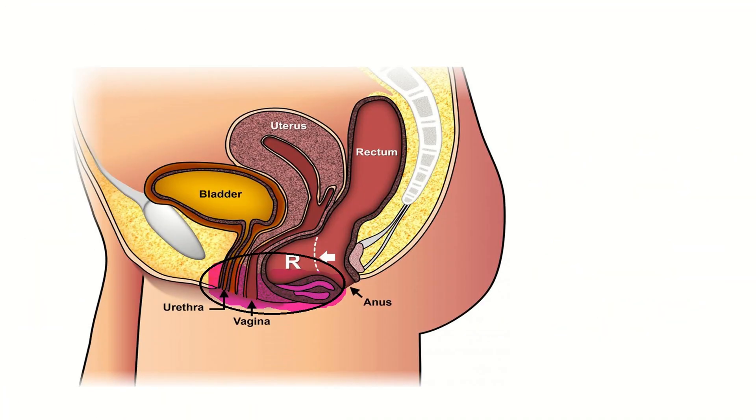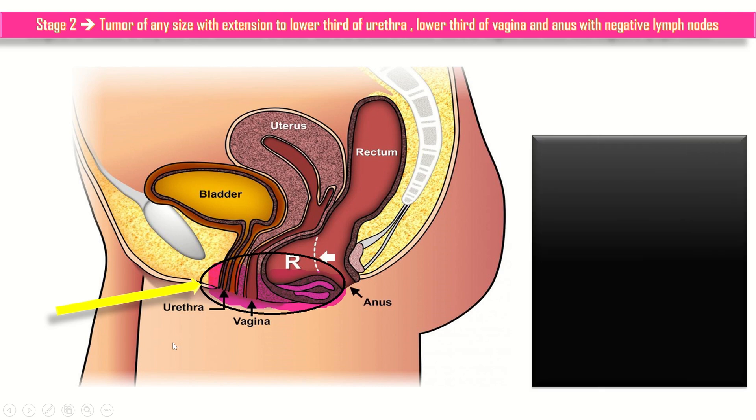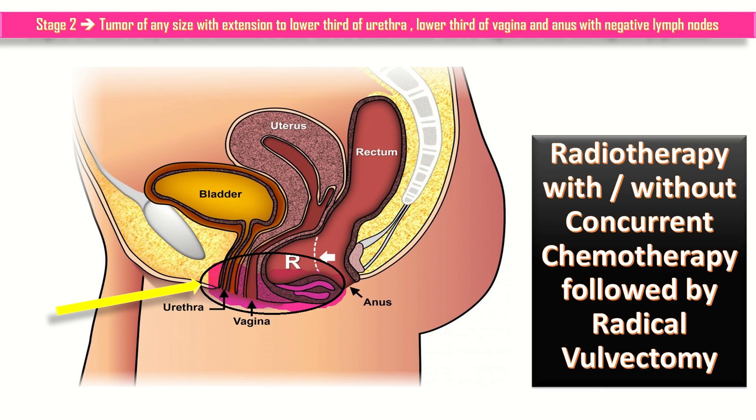In stage 2, the tumor is of any size with extension to the lower third of the urethra, lower third of the vagina, and anus, with negative lymph nodes. Remember the mnemonic: lower UVA — meaning urethra, vagina, and anus. Its management is by radiotherapy with or without concurrent chemotherapy, followed by radical vulvectomy.